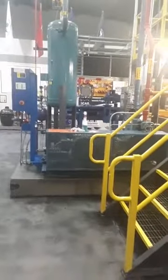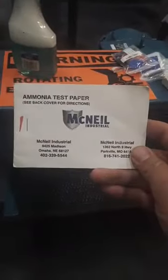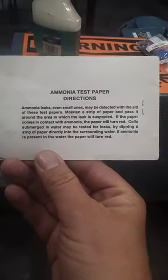Let's see if we can't find a leak. I've got the camera here now pointing towards System C, and what we have here is on my little control panel. Over by the motor I've got my soap and water. I also went into my office and got some ammonia test paper — sometimes we call it pH paper, some people call it litmus paper. This one is provided by McNeil, so big shout out to them and thank you for the test paper.